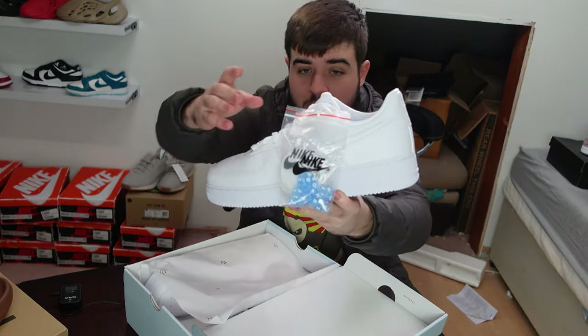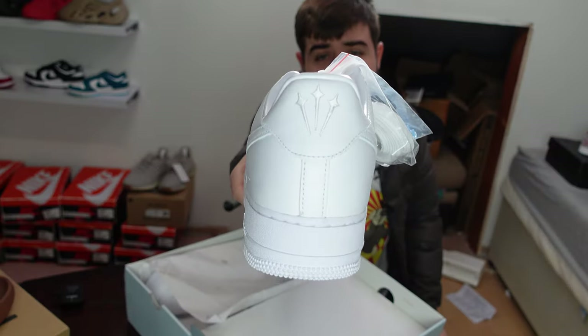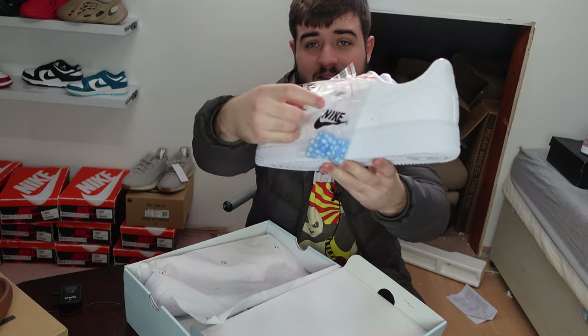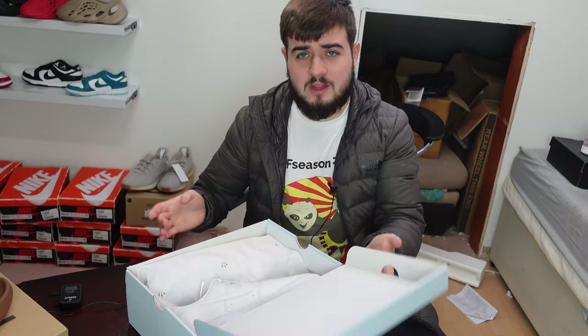Next up, these are the Drake Nocta Air Forces — posted to another address and I've just picked them up. Literally just an all-white Air Force with a different logo at the back, some metal tip laces and letter laces. Really nothing too special about them, but they're reselling for a lot of money, so I'm happy.